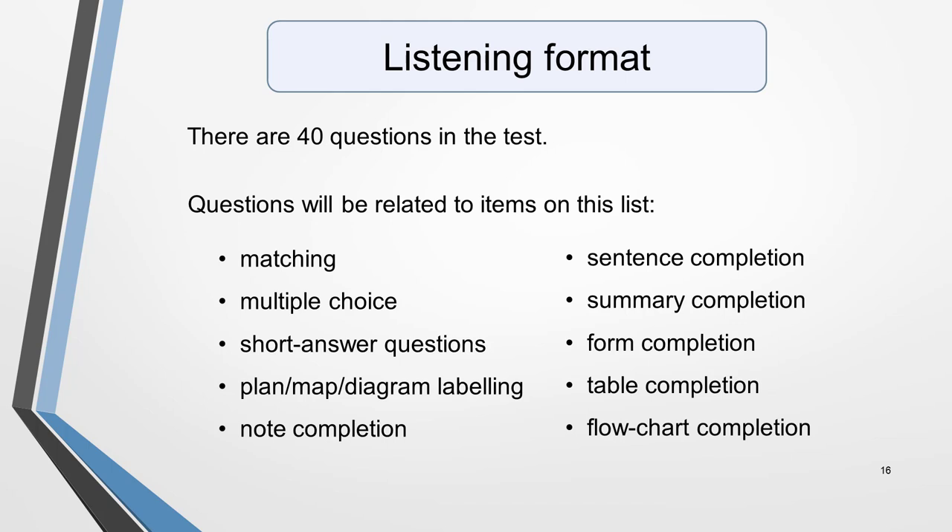You'll be asked a variety of different types of questions, including matching, multiple choice, short answer questions, plan, map or diagram labelling, and the completion of notes, sentences, summaries, forms, tables or flowcharts.